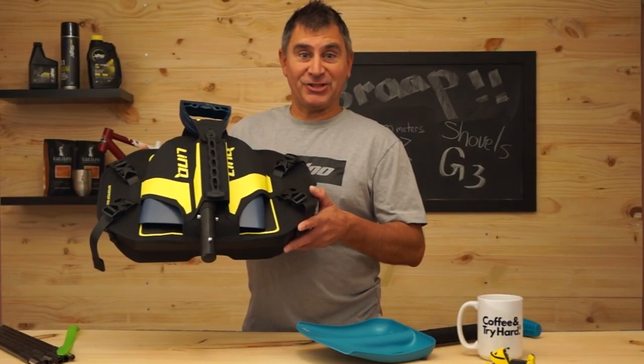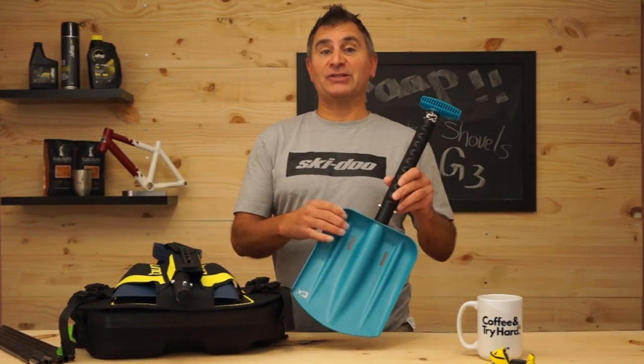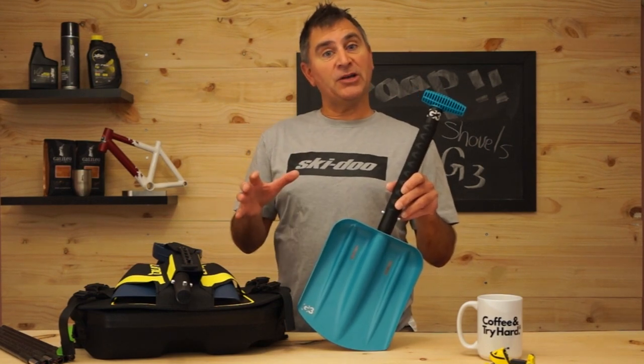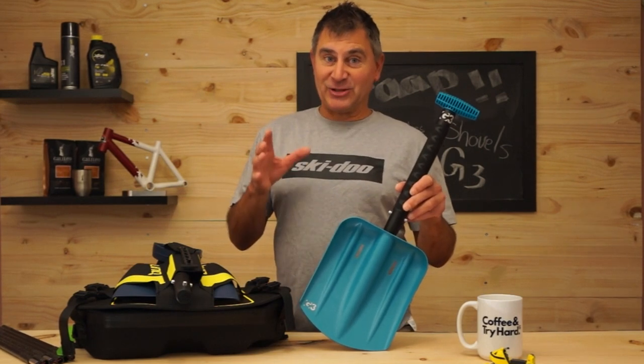This bag is changing the industry and I'm going to talk to you about why. Hey guys, Dave Nerona, and today we're going to talk about shovels. Shovels are super important for avalanche safety. I'm going to show you the shovels that I use, why I use them, and why I actually have two shovels. So let's get started.